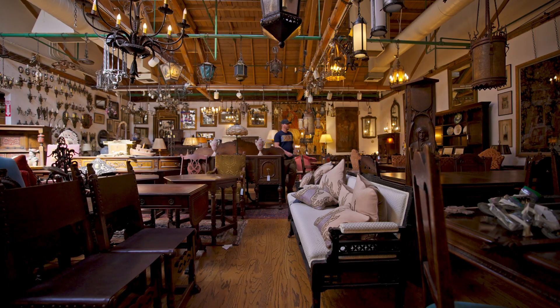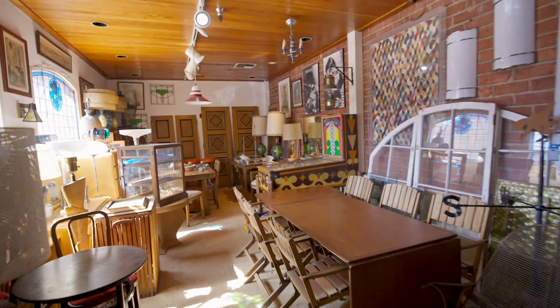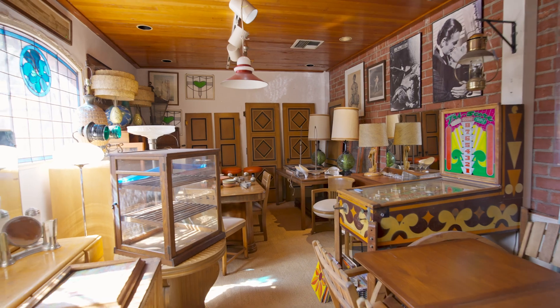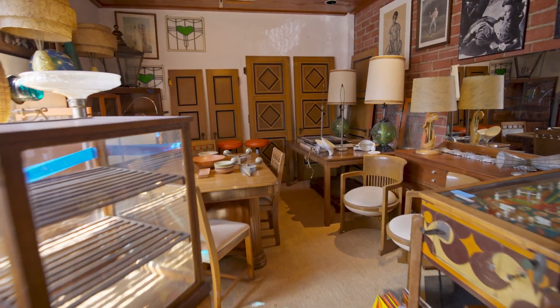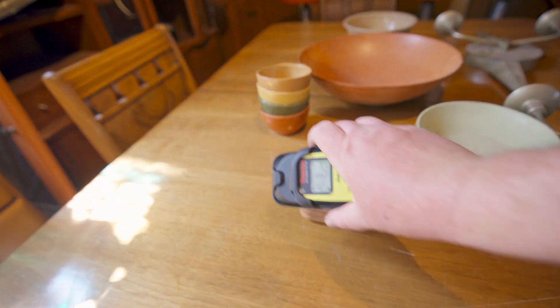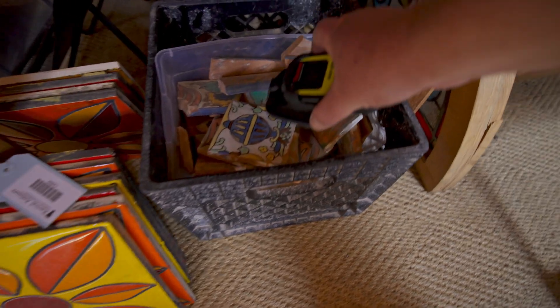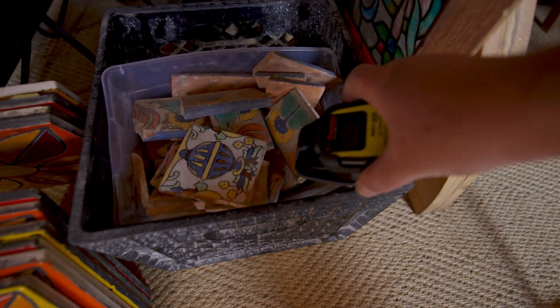Walking around this place, you start to realize that we are surrounded by so much radioactive stuff that we have no idea is radioactive. Not all of these tiles are radioactive — those weren't — but these, which look like they were recently saved, are radioactive.